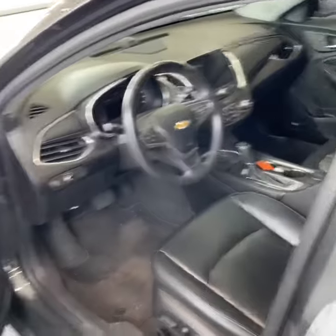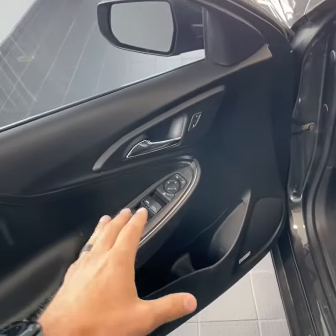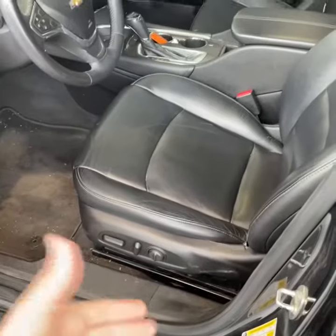Here we are inside the front of the cabin. On the left-hand side you're going to find your power locks, power windows, and power side mirrors. That badging means Bose sound system. Driver's side power seat with lumbar.